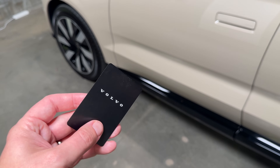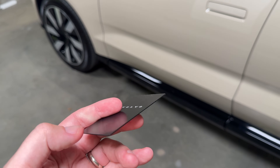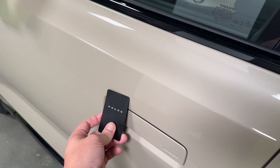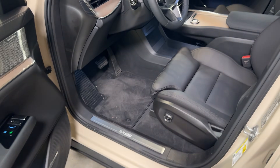Let's talk EX90 quirks and features, starting with getting inside. Like a lot of new cars, you can use your phone as the key — walk up to the car and get inside. But if your phone dies or you lose it, you can also use this little credit card-sized backup key. You hold it over the driver's door handle, the door handle pops out, and you can drive the car with the backup card.